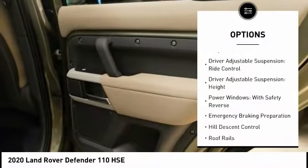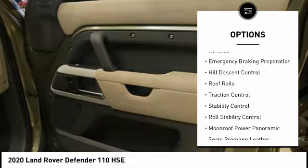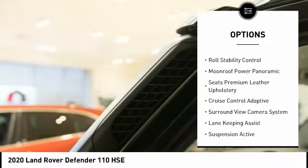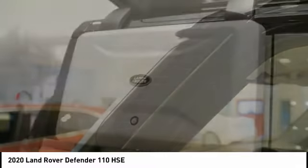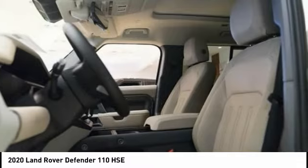Here are some of this vehicle's great options: electronic suspension control, driver adjustable suspension with ride control, driver adjustable suspension height, power windows with safety reverse, emergency braking preparation, hill descent control, roof rails, traction control, stability control, and roll stability control.